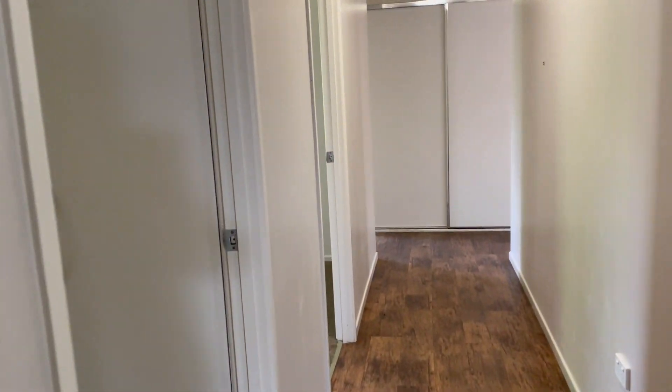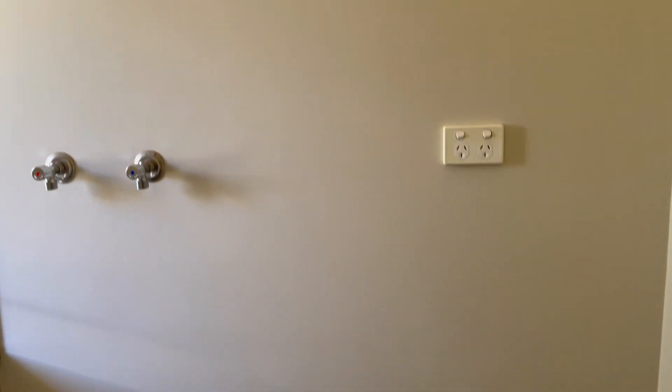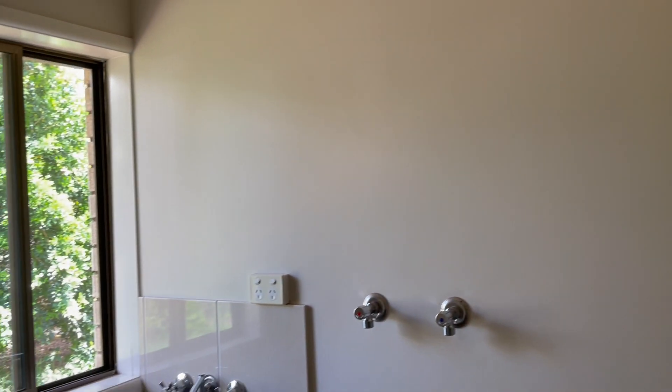On the left hand side we have our laundry. There's a cupboard, tile floors, space for your washing machine and dryer, a tub, and then the door to the outside.